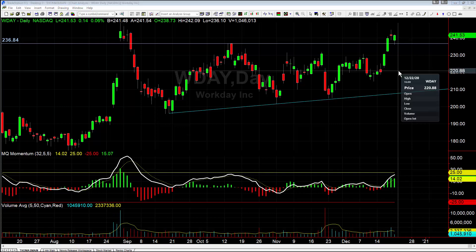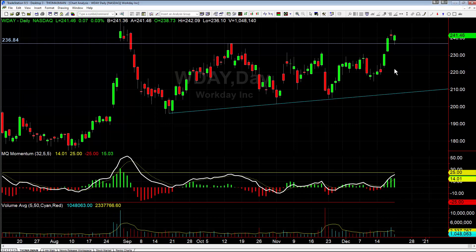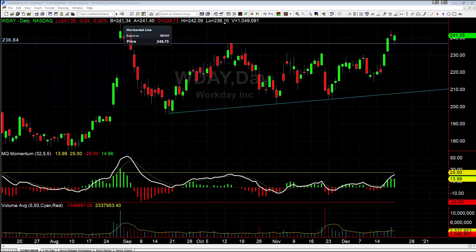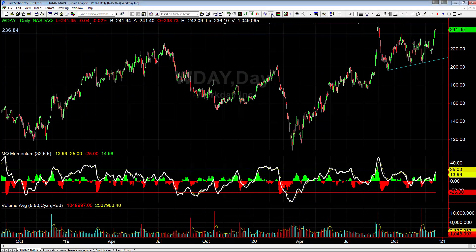So if we break through today's high tomorrow — as of 2:55 in the afternoon when I'm recording this, the high is 242.09 — so go above 242.10. If tomorrow breaks today's high, that would trigger the bull flag and would suggest we at least pop up and tag the all-time highs at 248.75, or at least the recent highs back here at 248.75.